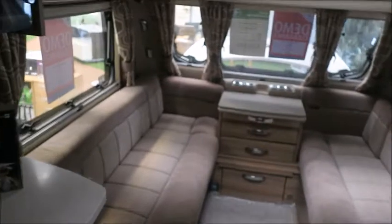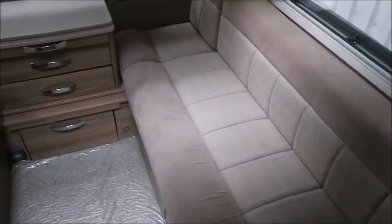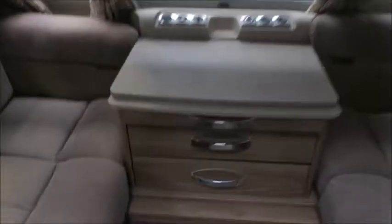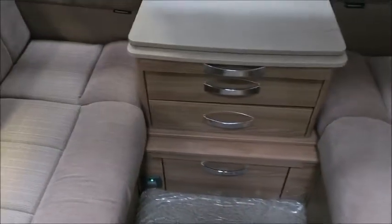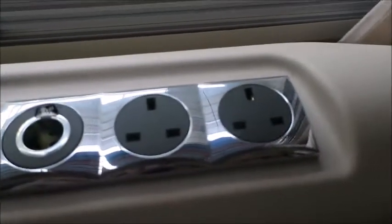It's a nicely appointed caravan, this one. Very stylish curtains and we've got high quality front lounge seating. Long seating that forms into a double bed, and we benefit from plenty of storage lockers. Of course we've got Alde heating, so it will be nice and warm in the winter months. At the front we've got USB charge points, TV slot and connections.